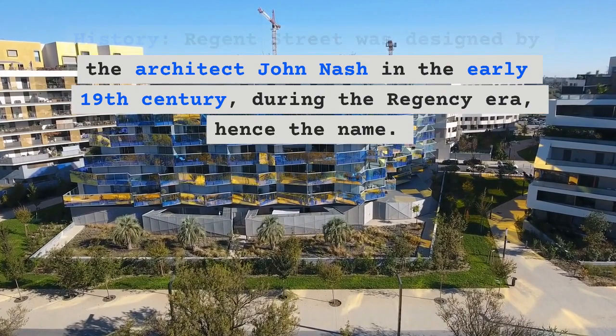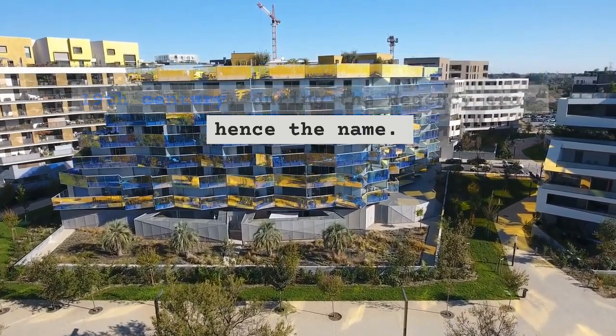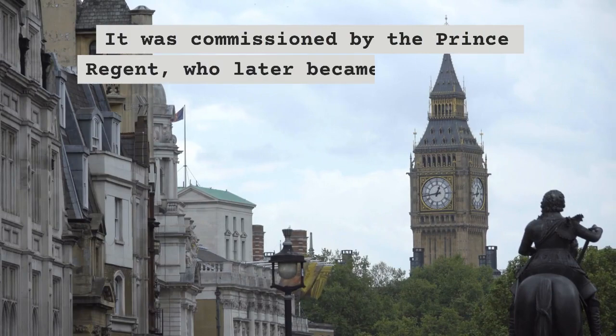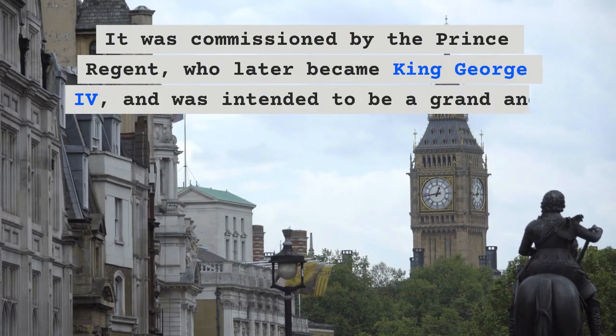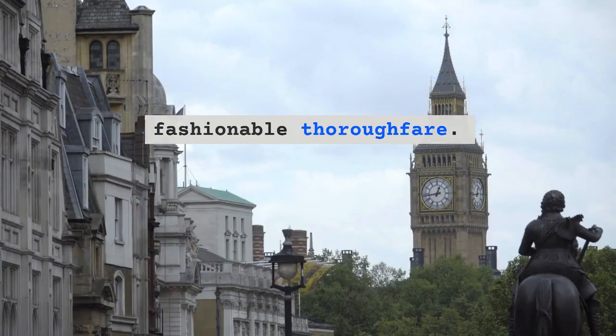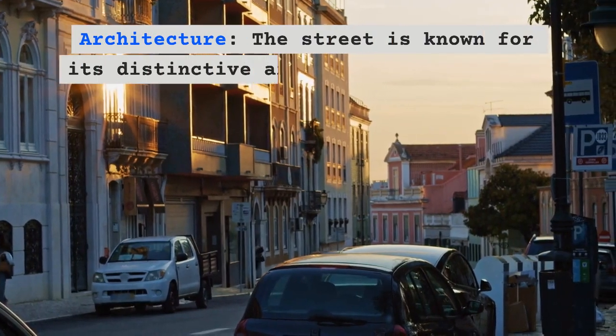Regent Street was designed by the architect John Nash in the early 19th century during the Regency era, hence the name. It was commissioned by the Prince Regent, who later became King George the Fourth, and was intended to be a grand and fashionable thoroughfare.